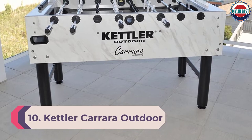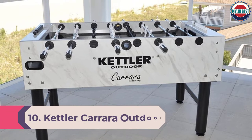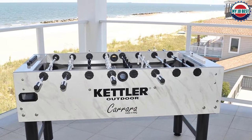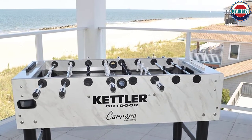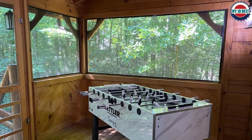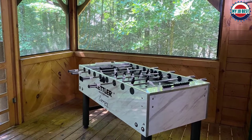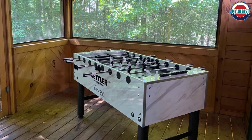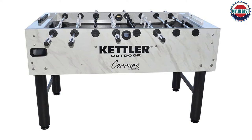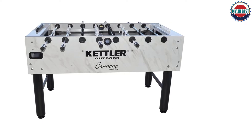Number 10: Kettler Carrara Outdoor Foosball Table. Another outdoor option to consider is the Carrara from Kettler. It's a slight step up from the Cavalier due to its superior design, construction, and playing surface. The stylish cabinet is laminated in a wild marble look while the legs are black powder-coated steel. The Carrara is water resistant — not waterproof — so we still recommend storing the table with the provided cover, preferably under a patio roof.